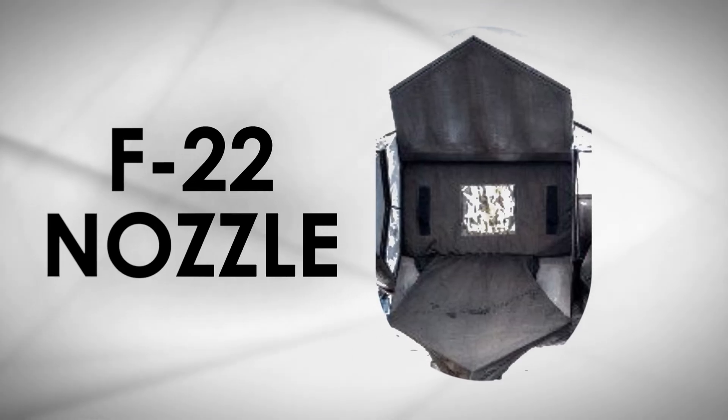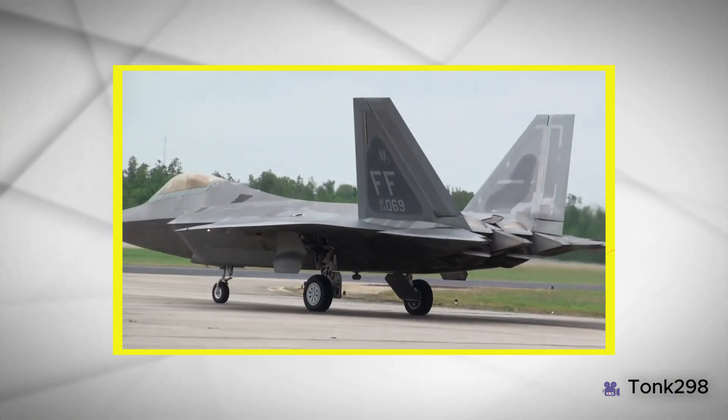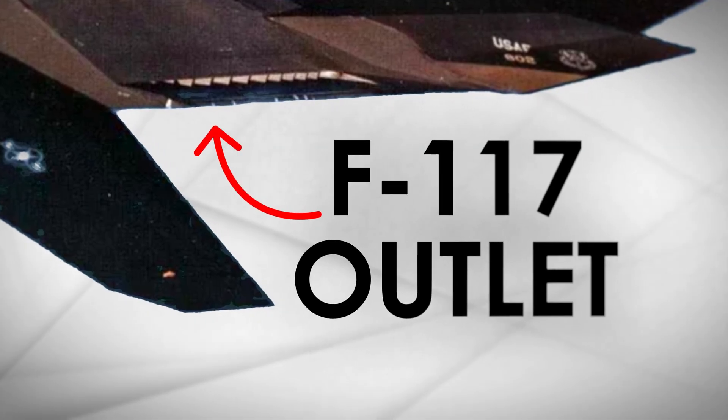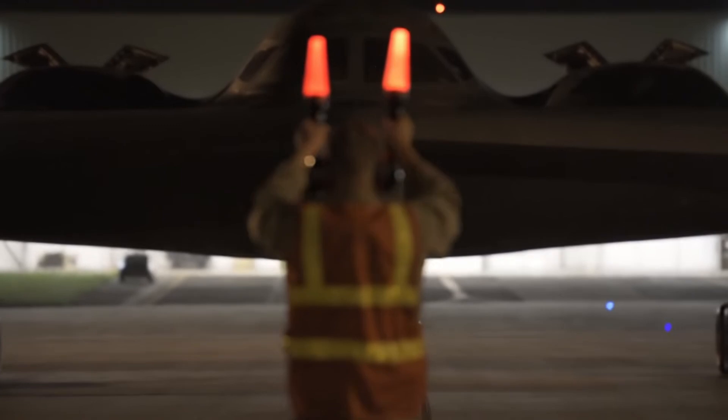Rectangular nozzles, on the other hand, are more prone to bending stress. They also allow for the exhaust flow to be deflected with greater ease, making thrust vectoring easier and increasing the maneuverability of the aircraft. Rectangular nozzles are also the preferred choice for stealth aircraft, but the cost is often just too high.